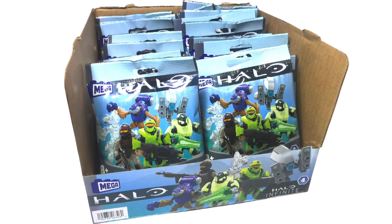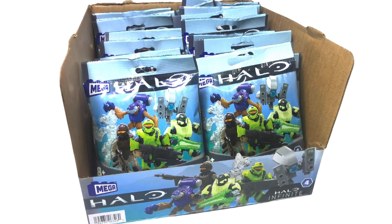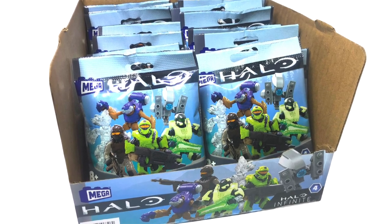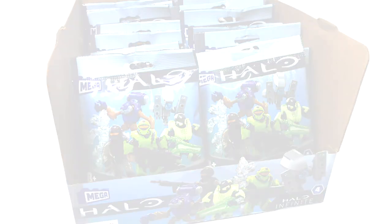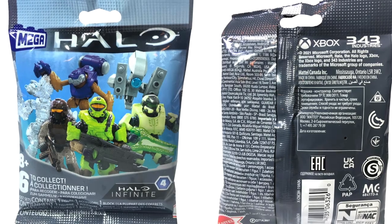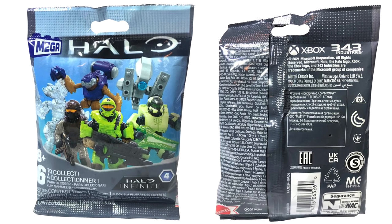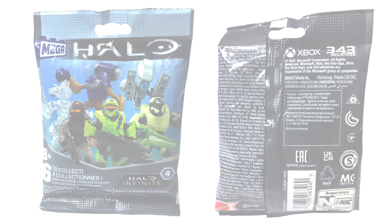I've got to say, the packaging has really grown on me. I love the cleanness of it. I love that new purple Mega logo. And the backdrop, while very basic, makes the figures pop. I think really the only thing we want is for figures to be visible on store shelves.